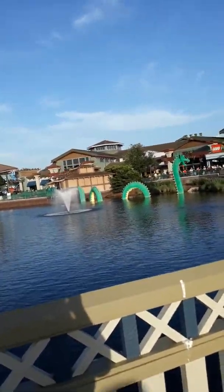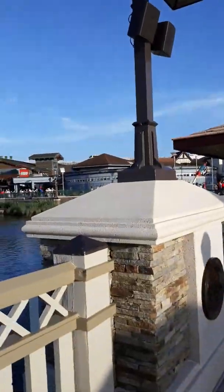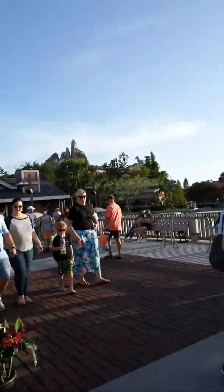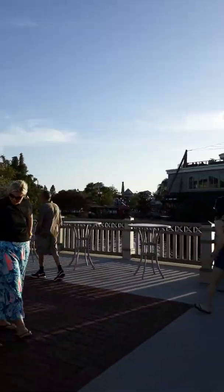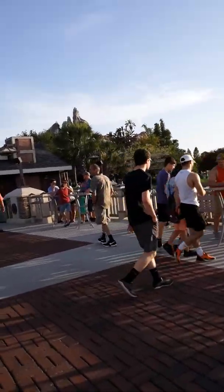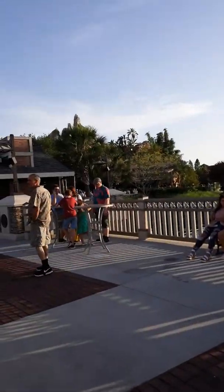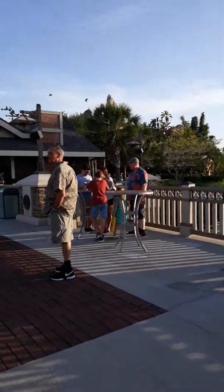I took a couple pictures for you. That's a Lego — by the way, that is built completely out of Legos. You know, those little toys to play with as a kid. Of course, theirs are glued together, I'm sure, so that people can't pick them apart. But they're really neat. There's a whole Lego store here, and they've got a Star Wars store and everything.